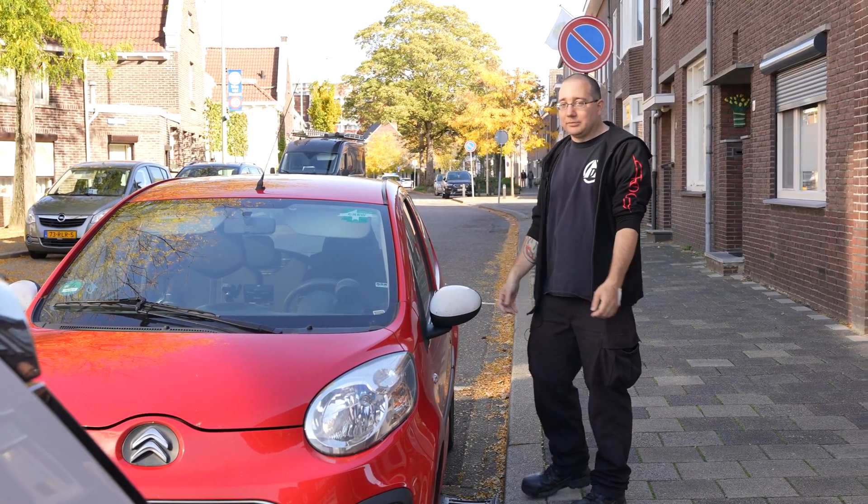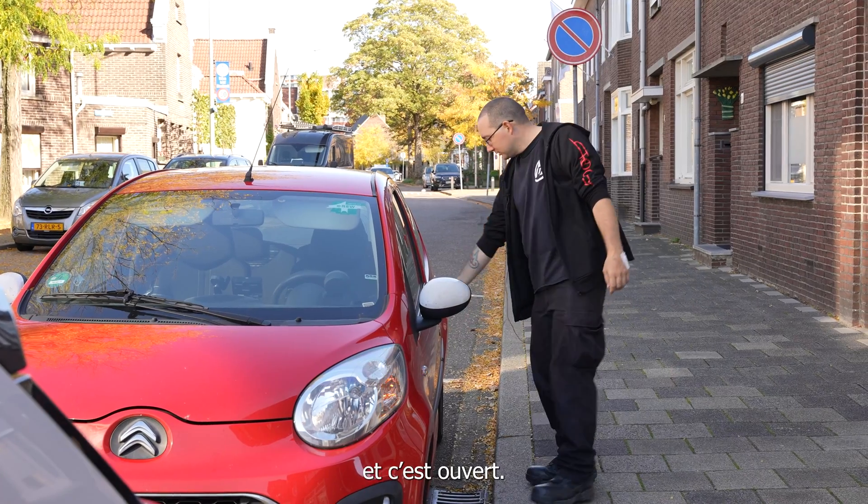It's locked. And I scan my implant. And it's unlocked.